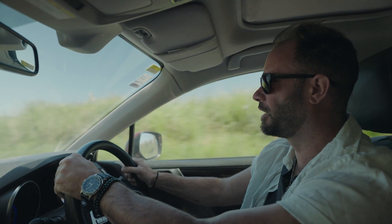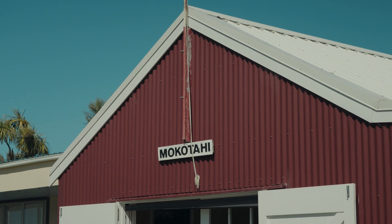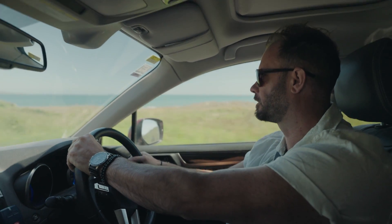Tonight we're off to a bach at Mahia town. I've got a BBQ ready to go. I've put the word out to a few mates of mine so hopefully they've got some delicious kaimoana waiting for me.